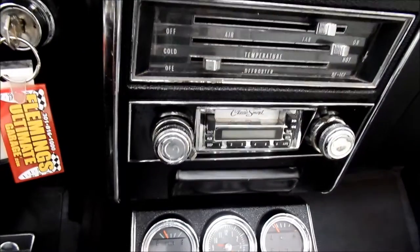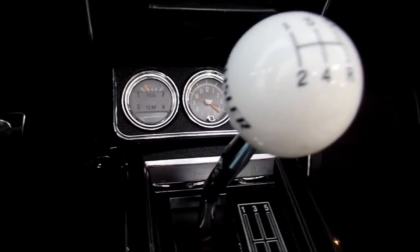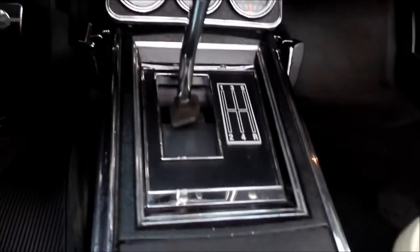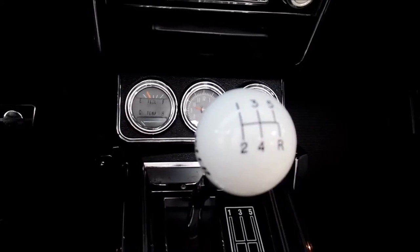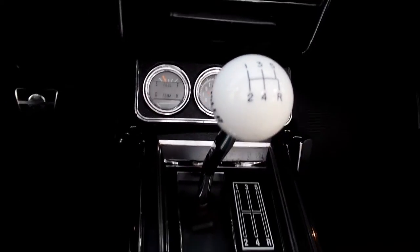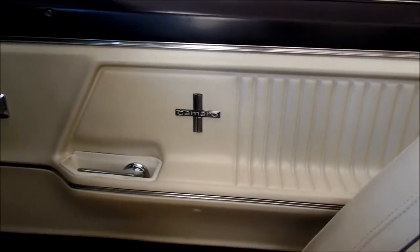It does have the in-dash factory tachometer, which is always fun with your stick shift. Modern day radio that works and plays nice. Nobody will get confused — I hate it when cars come in with five or six speeds and they've still got the four-speed shifter knob. That never works. Beautiful console in this car.